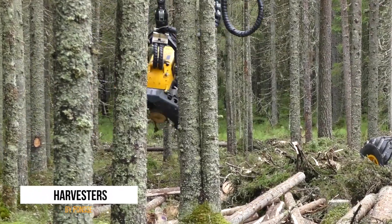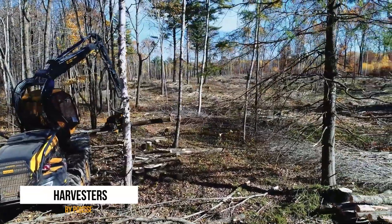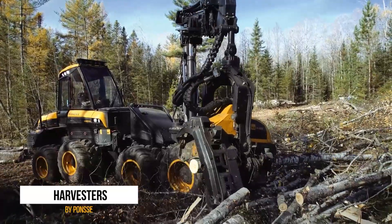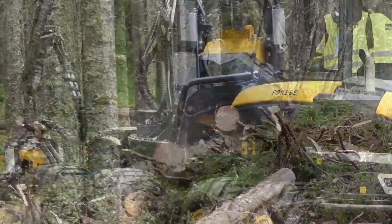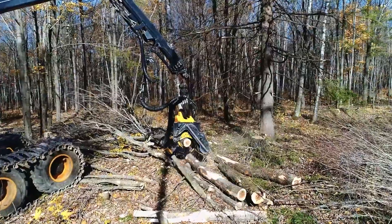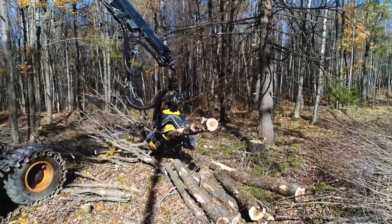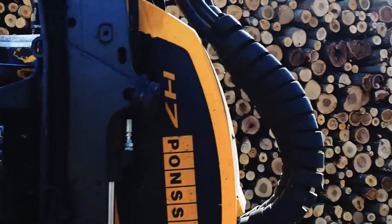At number four, we have the Ponce Harvester, a machine that could be the main character in a children's story called The Little Lumberjack That Could. This all-in-one device is designed to cut down trees on a tree farm, strip their branches, cut them into logs, and stack them neatly. With its collection of chainsaws and wheels, it makes quick work of any tree, transforming the lumber into neatly organized piles ready for transport.